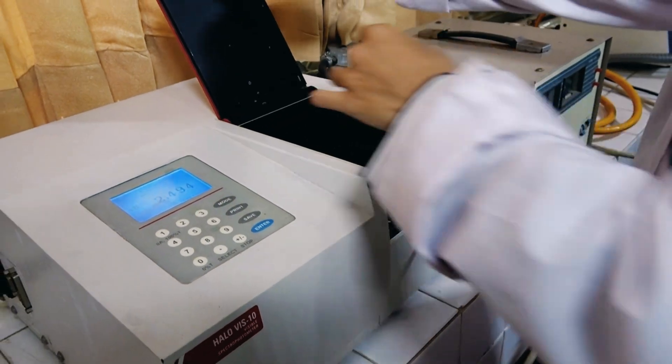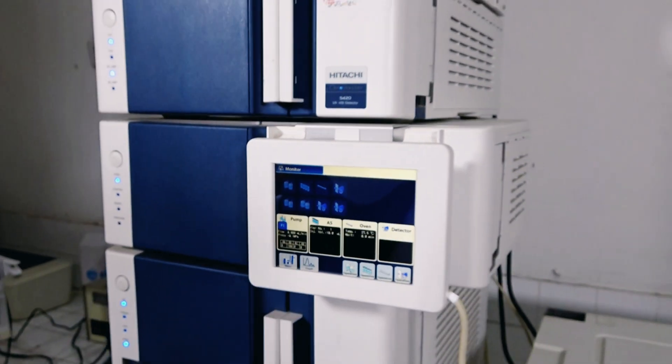atomic absorption, ICP, spectrophotometer, HPLC, precipitate apparatus, etc.